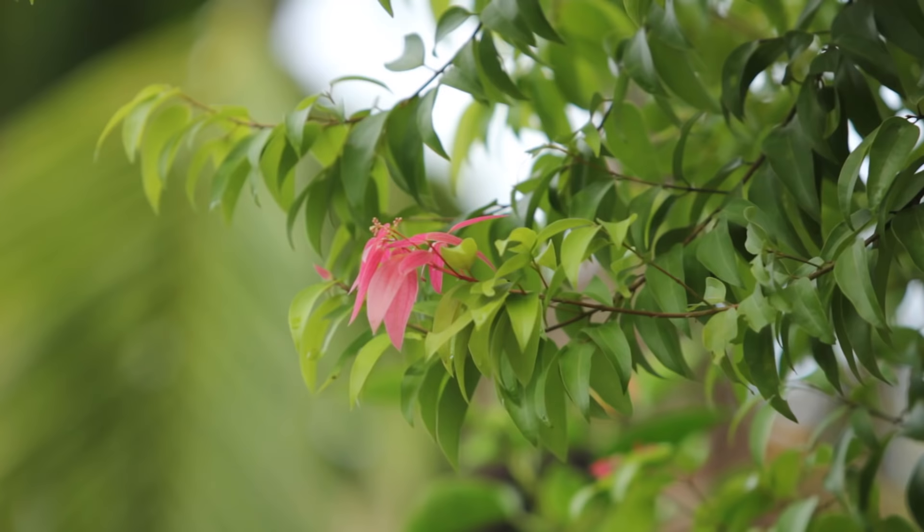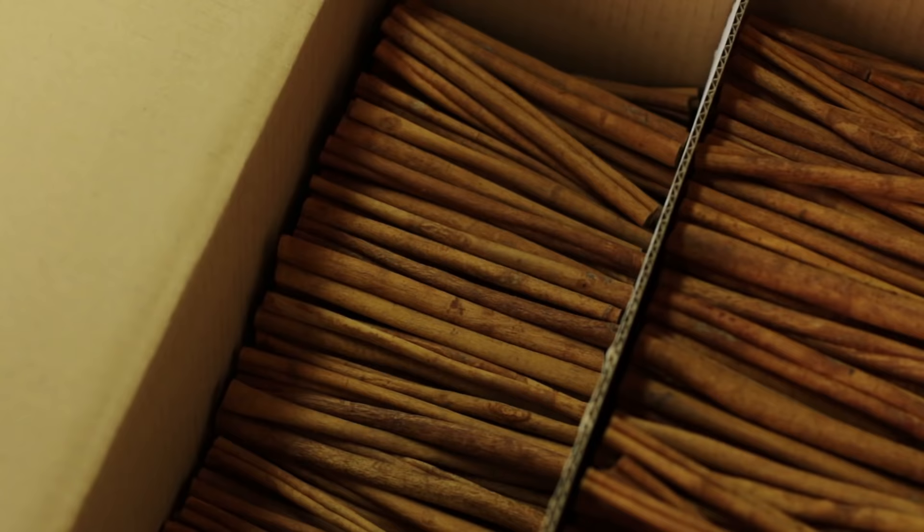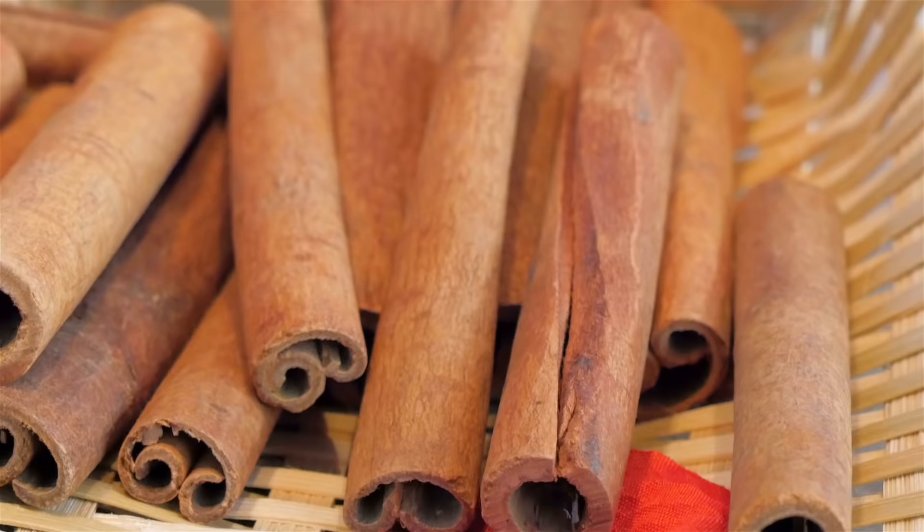For more than 125 years, McCormick's name has been synonymous with quality. Cinnamon is one of the brand's most popular flavors. Let's take a look at its journey to your home.